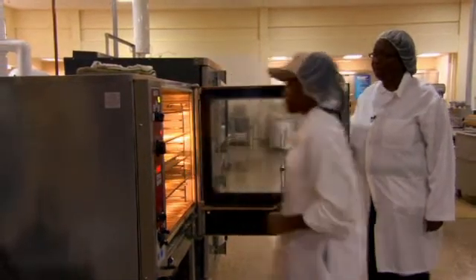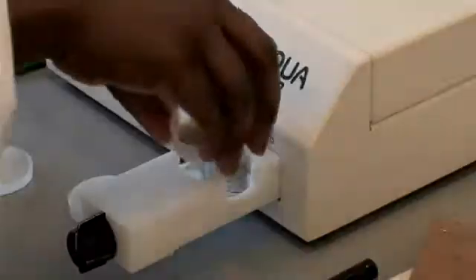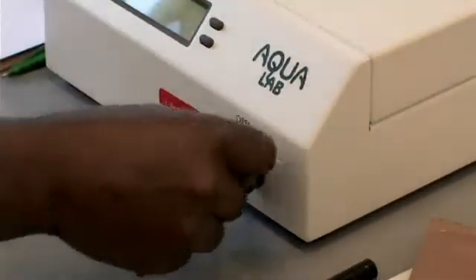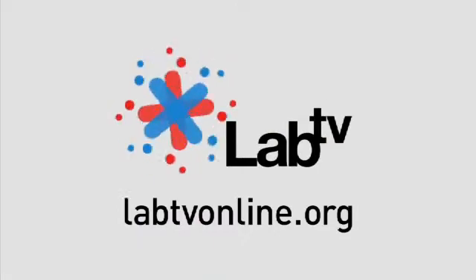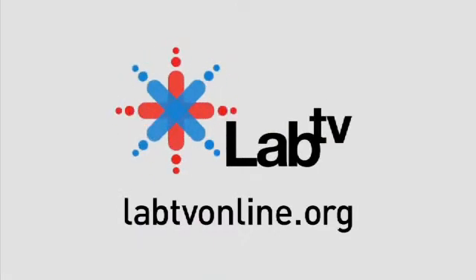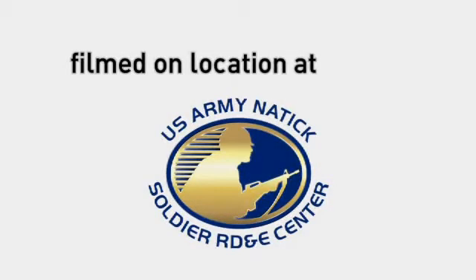But it also uses a lot of science. Here at Natick, it's very diverse. We have nutritionists, food technologists, biochemists, chemists, microbiologists. So if someone really likes science, this is it. To find out more about food science, nutrition, and calories, check out labtvonline.org. Thanks for joining us.